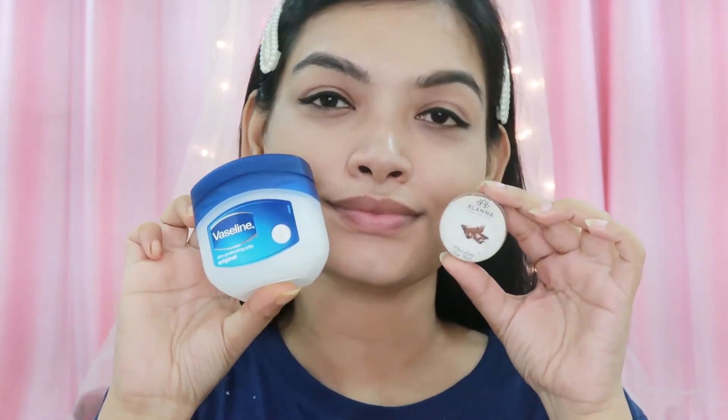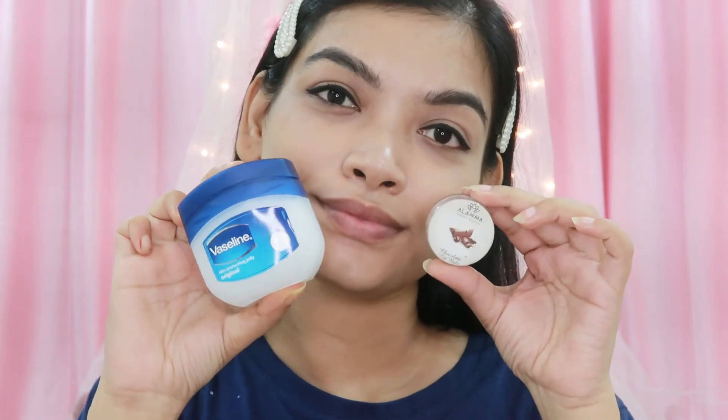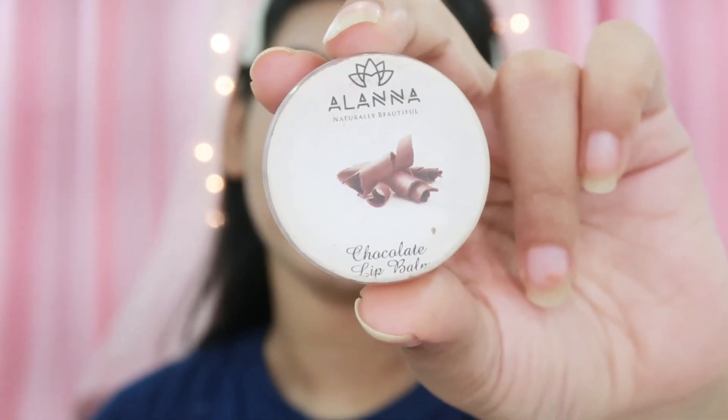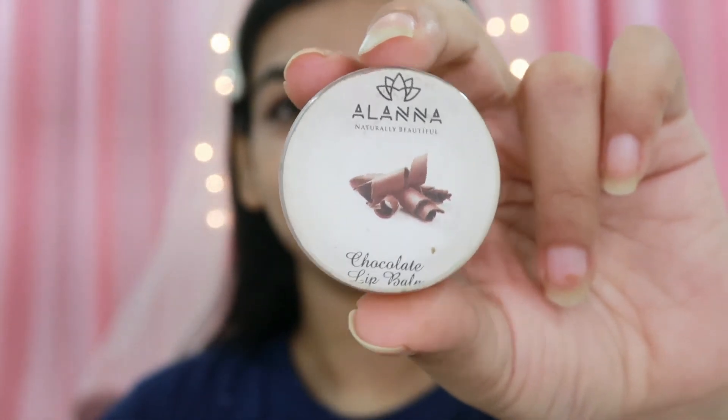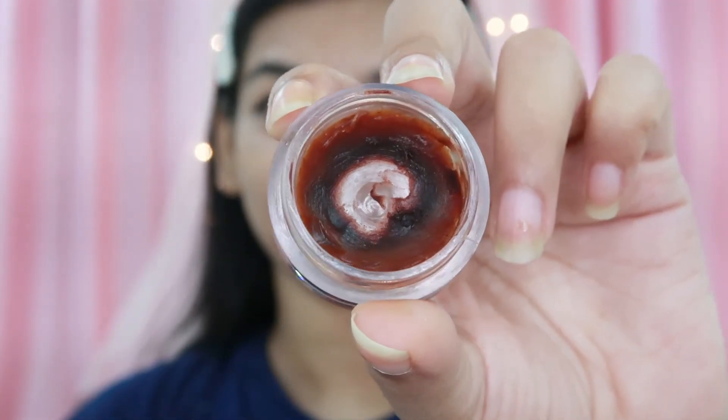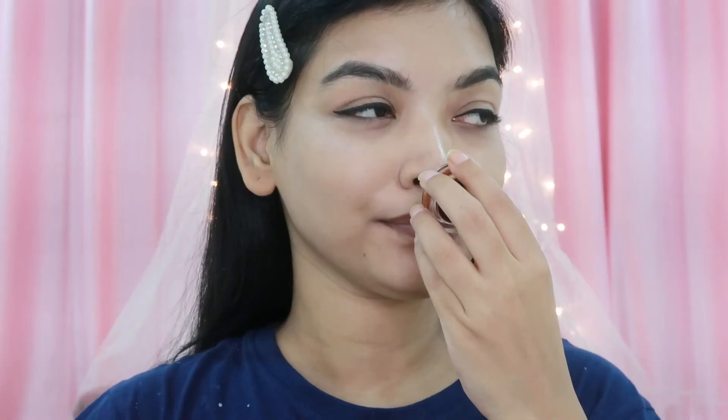So now, the next and most important step is to moisturize the lips. For that, you can use any lip balm or Vaseline. I apply it more often when I am at home. Today I am using a chocolate lip balm — I really like it. I will apply it properly on the lips. This is a thick lip balm; if you don't like it, you can avoid it. Vadi lip balm is very affordable, and Good Vibes is also very good. If you need an SPF lip balm, I will give some product recommendations in the description box — you can check it out. So I have applied it properly on the lips.